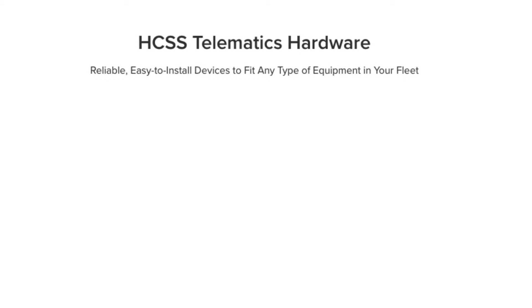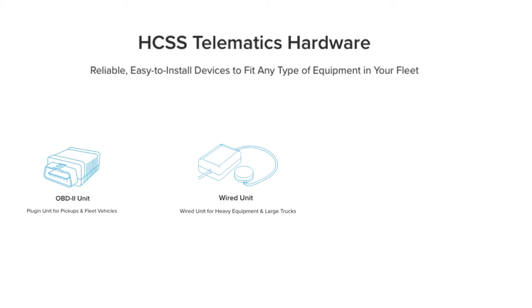HGSS Telematics is hardware no matter the equipment. All of our units are certified to be ELD compliant. We have plug-in units for your over-the-road vehicles and wired units for your yellow iron. We also have non-powered assets that can be tracked with AAA battery satellite asset trackers.